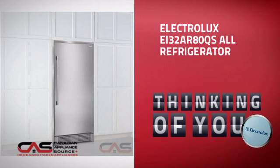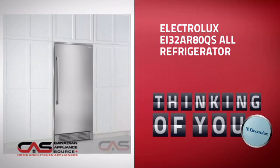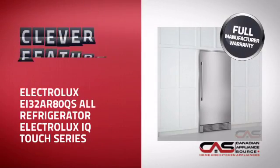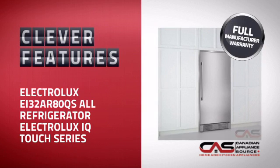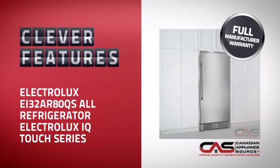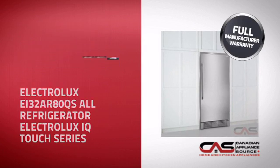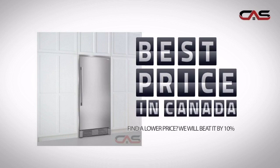This full-size refrigerator from Electrolux is just the kind of smart fridge you want. With plenty of smart features that keep your food fresh and easy to arrange, plus a reliable manufacturer warranty, it's the optimal choice for many customers.